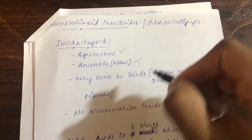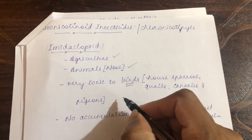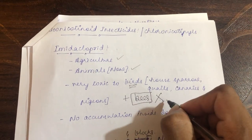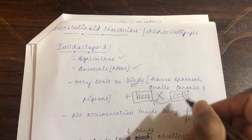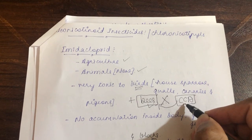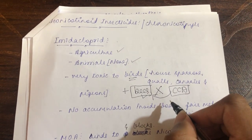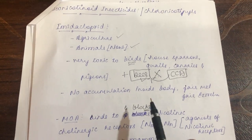Imidacloprid is very toxic to birds, preferably house sparrows, quails, canaries, and pigeons. It is also highly toxic to bees. Because of this bee toxicity, western countries stopped using imidacloprid. Colony collapse disorder was very commonly seen in bees — there was a decrease in colony formation whenever imidacloprid was used on plants, and bee populations drastically decreased in western countries. In India, however, its use continues.